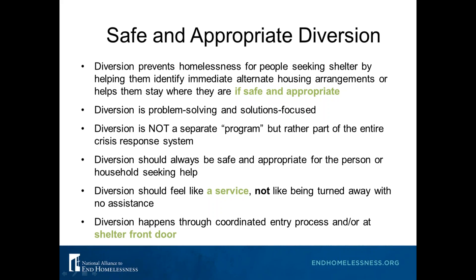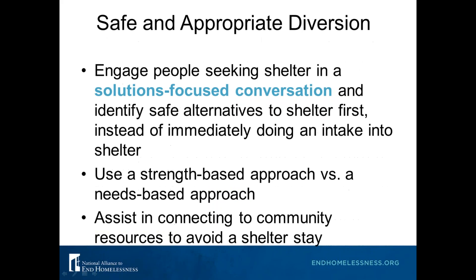Effective diversion is really about engaging people seeking shelter in a solution-focused conversation to help them identify safe alternatives to shelter first, instead of immediately doing an intake into shelter. Just because someone is seeking shelter doesn't always mean they might not have better housing alternatives. Sometimes someone can stay with a sister if they haven't been in contact for a while but really need a conversation to figure out how to do that.